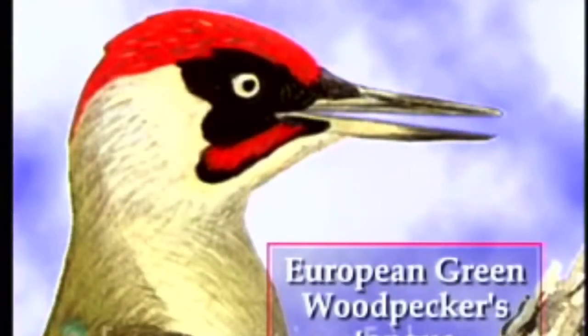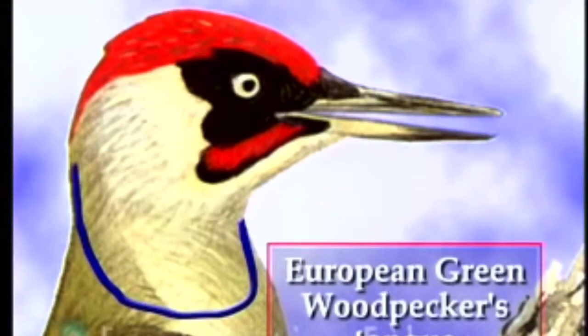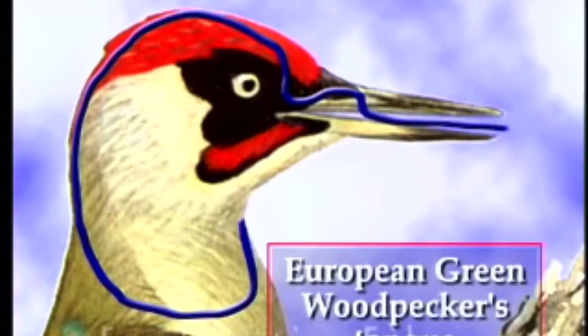His tongue starts in the back of his throat, goes down the throat, comes out the back of his neck, up over the top of his head. It's under the skin, comes out a little hole between his eyes, goes in one of his nostrils, and then comes out of his beak.